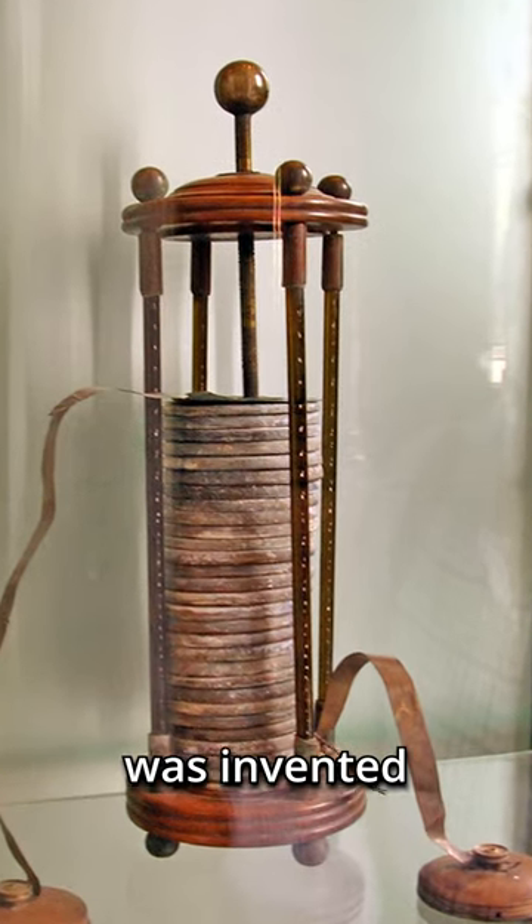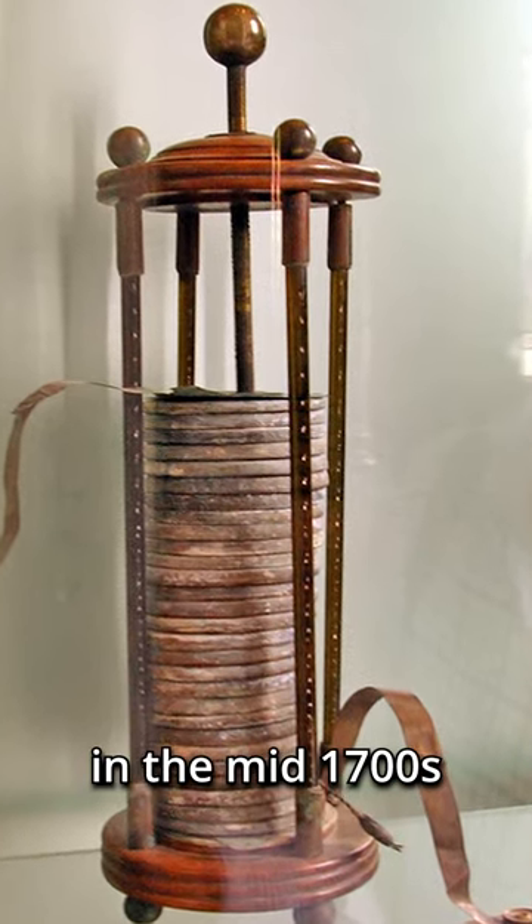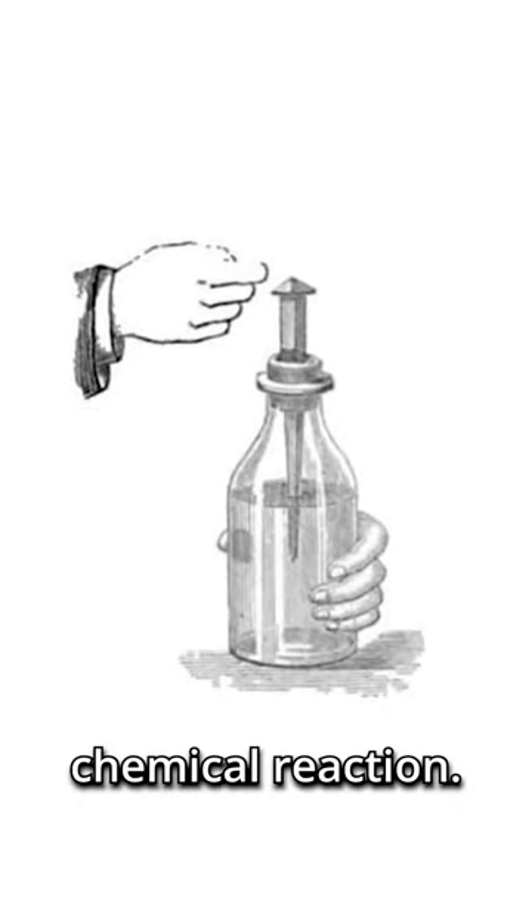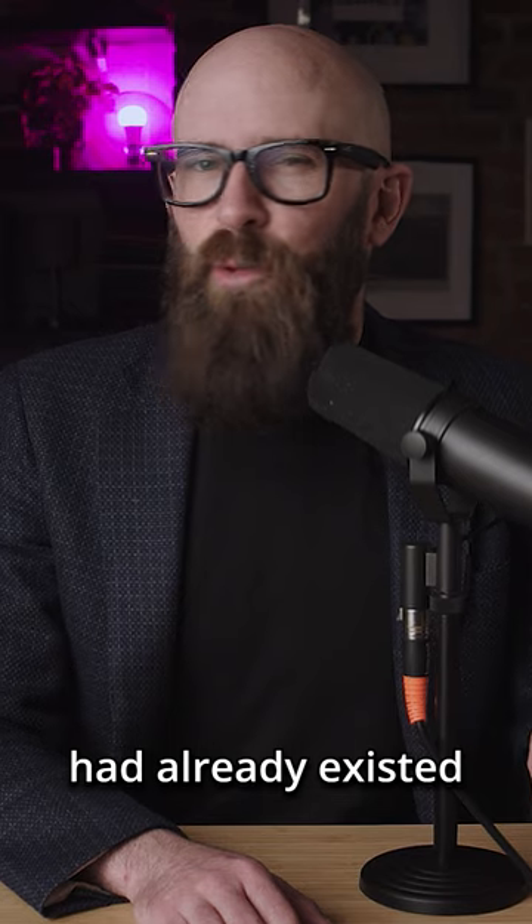Before the first practical battery was invented in 1800, experimenters in the mid-1700s would use jars to store a charge physically rather than through a chemical reaction. But what if that technology had already existed for over a thousand years?